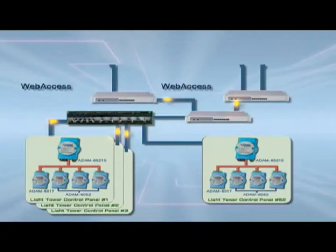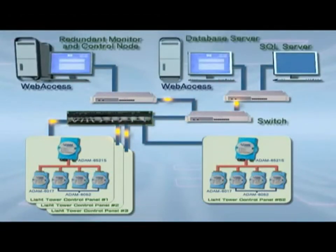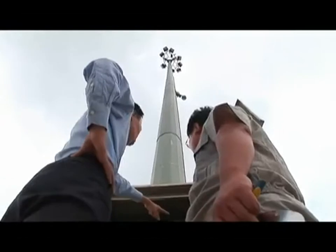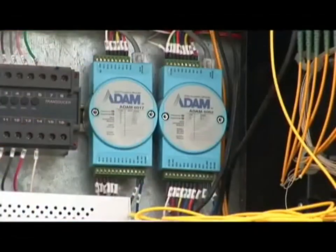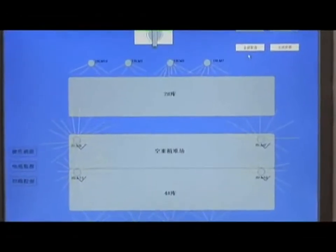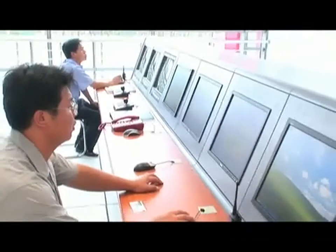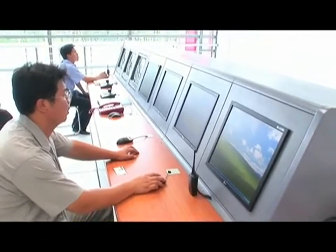All the image design, system allocation, software management and database installation can be done in a remote place by the use of standard IE browsers. The data acquisition devices adopt Ethernet transmissions in the local area network, and optical transmissions are used to send the data to the command center. Their open interfaces are ready to connect with any standard products.